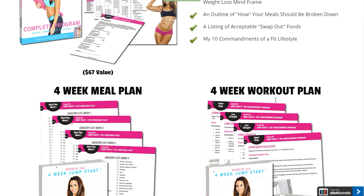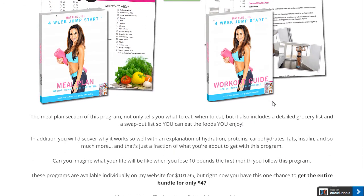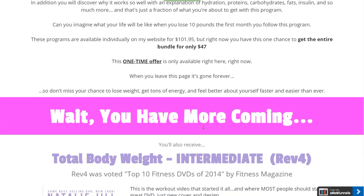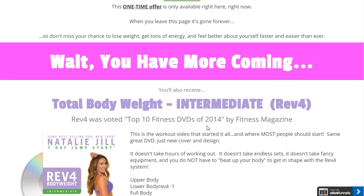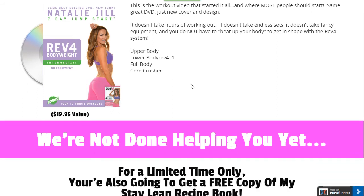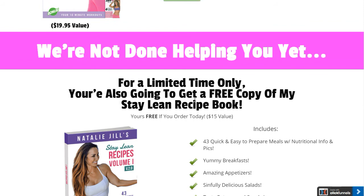We got rid of the green and went more consistent with the blacks. As you scroll down, you have more coming — we're building the value, stacking the value, with a much better image of the product. We're not done helping you yet — for a limited time only — so again, we're constantly building the value.